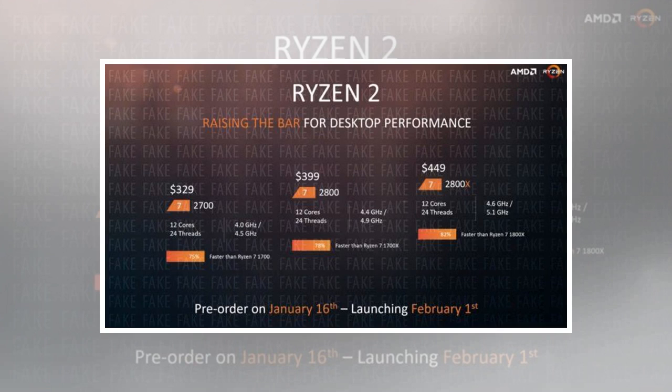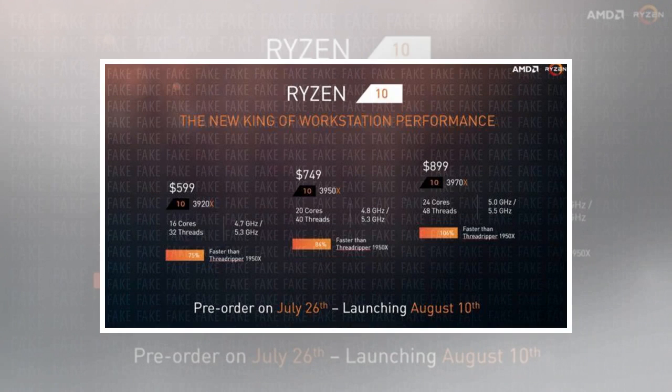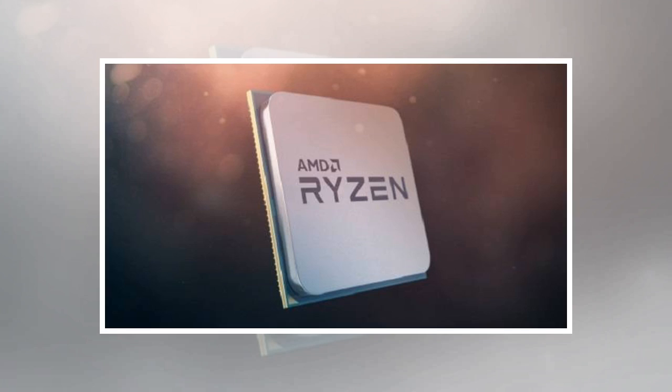The AMD Ryzen 2 Pinnacle Ridge chips will compete with the upcoming Intel 9th generation CPUs, and if the rumors are true, these chips will feature 8 cores and 16 threads, much like the AMD Ryzen 7 CPUs. We will have to see what Intel does to differentiate itself, as AMD already has 8 cores and 16 threads, so it will be a tough act to beat.